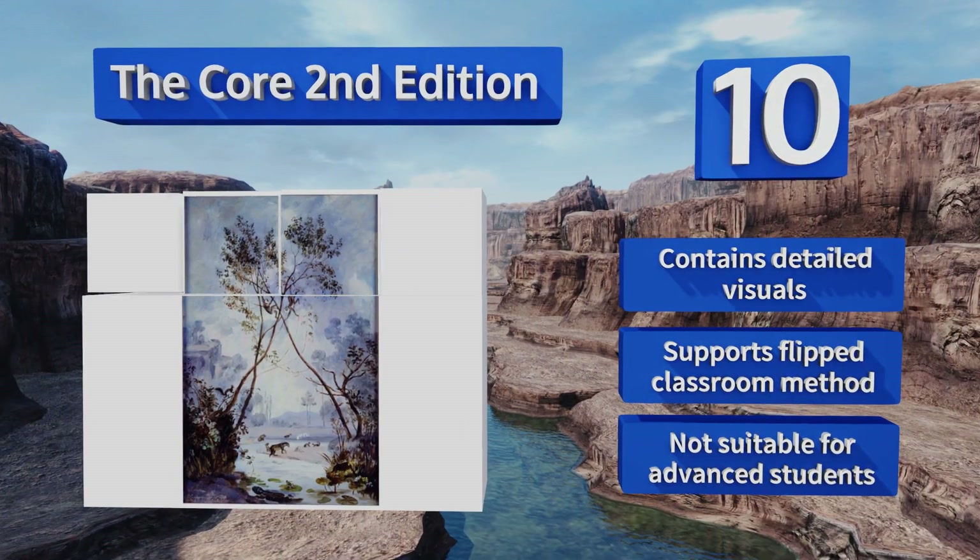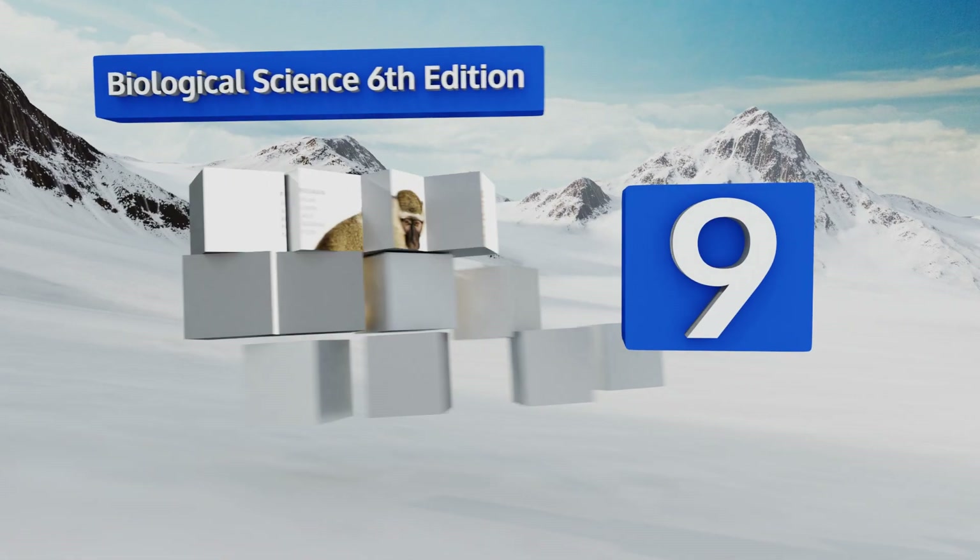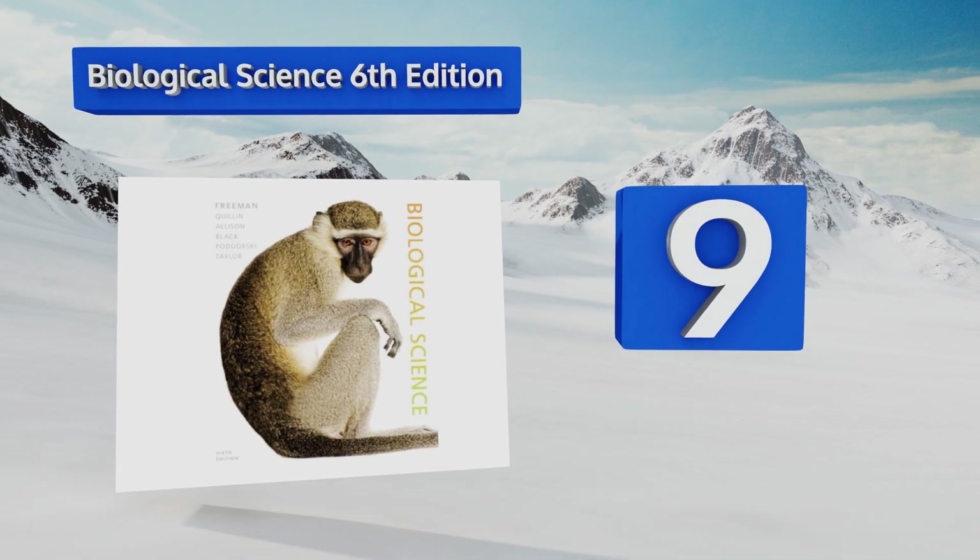However, it's not suitable for advanced students. At number nine, Biological Science, Sixth Edition, is an introductory text that aims to equip students with a strategy to assess their own level of understanding and then learn how to improve.